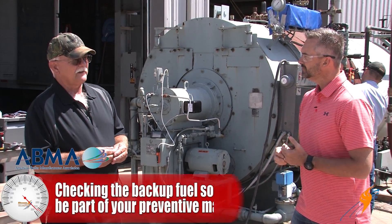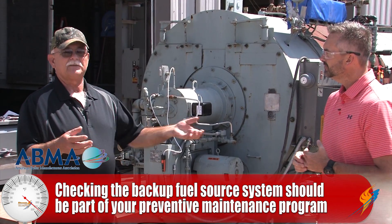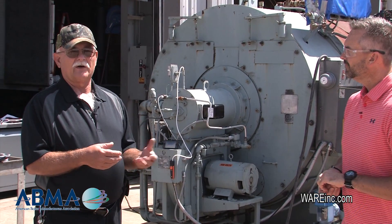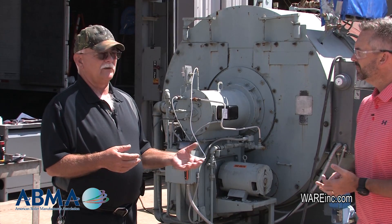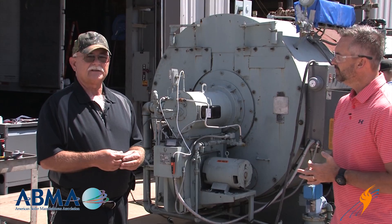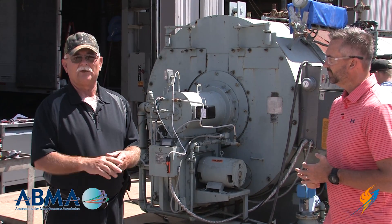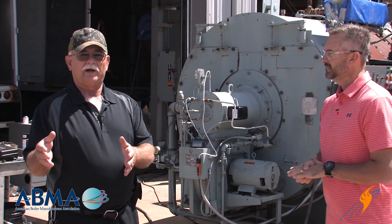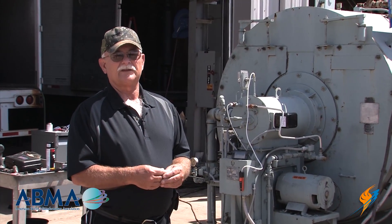The checkout of the backup system, depending on what it is, you're going to check out the system that supplies that fuel to the burner. Once that system's working, you'll go to the burner and make sure it's going to burn whatever that backup fuel is. You'll tune and adjust it to operate off of that. Most of the systems today are automatic — you'll just change the switch, say backup fuel, turn it on, and they automatically come on if you prepare them. But if you don't prepare them, your chances are pretty slim it's just going to come on.